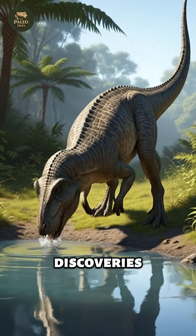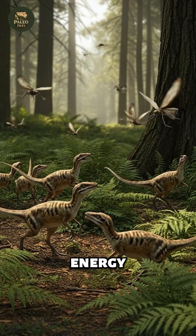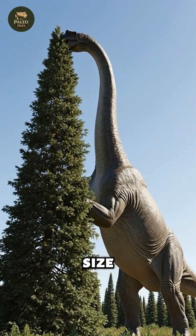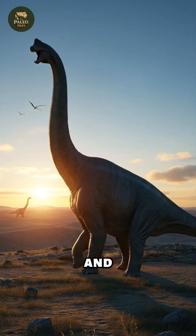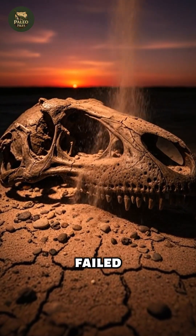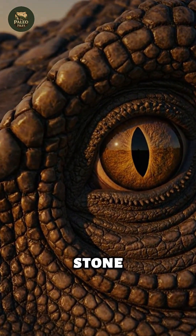Taken together, these discoveries dissolve the myth of the lumbering giant. The Jurassic world was not slow or primitive — it was a high-energy ecosystem shaped by relentless performance pressure. Dinosaurs did not succeed despite their size; they achieved their titanic scale because their anatomy, physiology, and behavior were extraordinarily efficient. The fossil record, once seen as a graveyard of failed monsters, now stands revealed as evidence of a dynamic, fast-paced evolutionary race, written in stone.